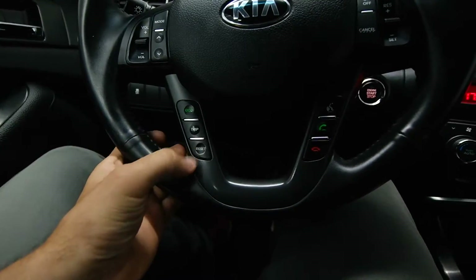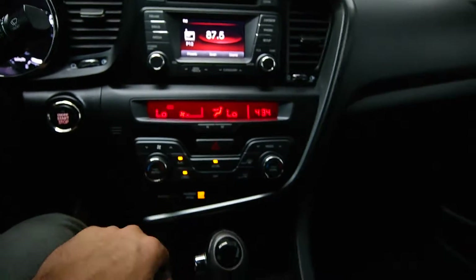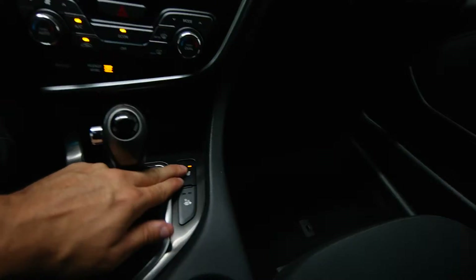Steering radio controls, eco options, cruise control, dual climate, and front heated seats.